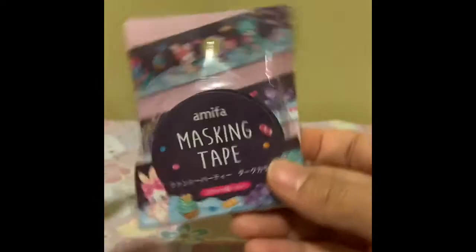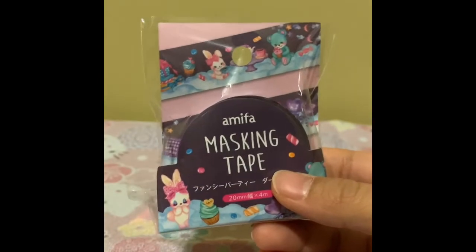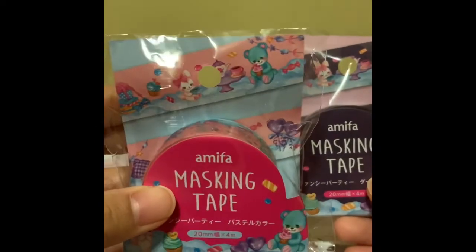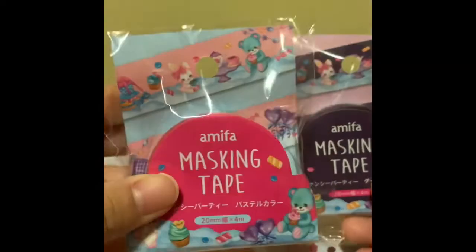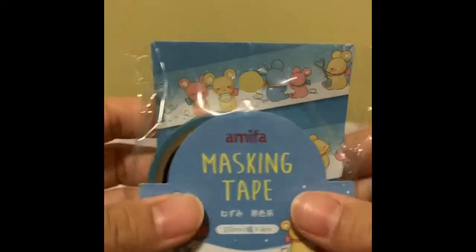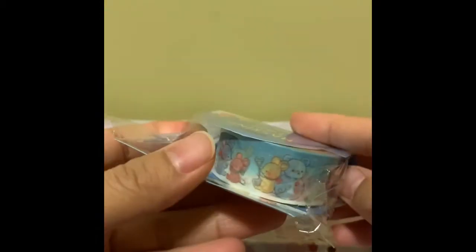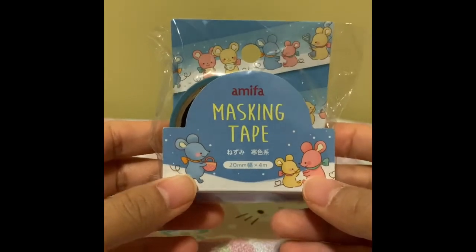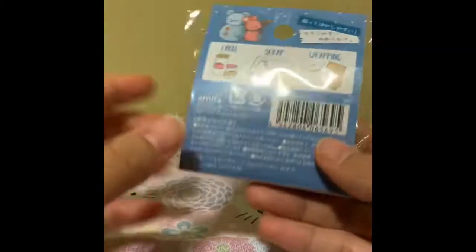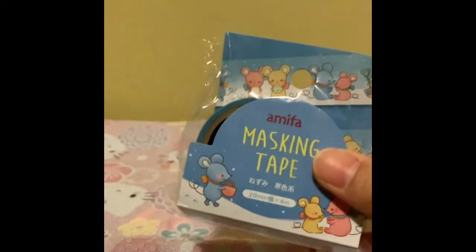Moving on with more animals — this one here has bunnies and bears. And again, because I saw this in two different colors and it's a super cute pattern, why not buy both colors? Another animal print — this one has mice and snowmen, so cute! This one did come in three different colors, but I decided to stop buying them in multiple colors because my suitcase was getting painful.